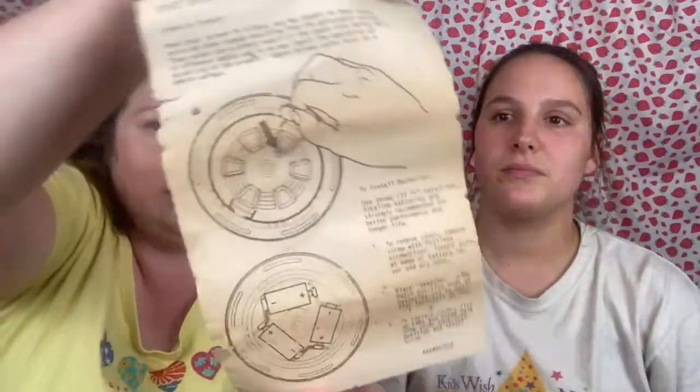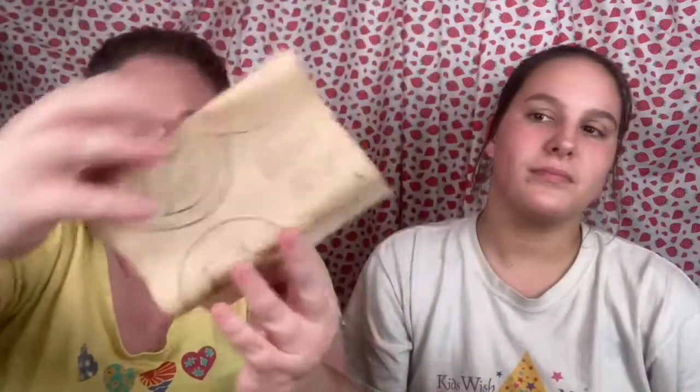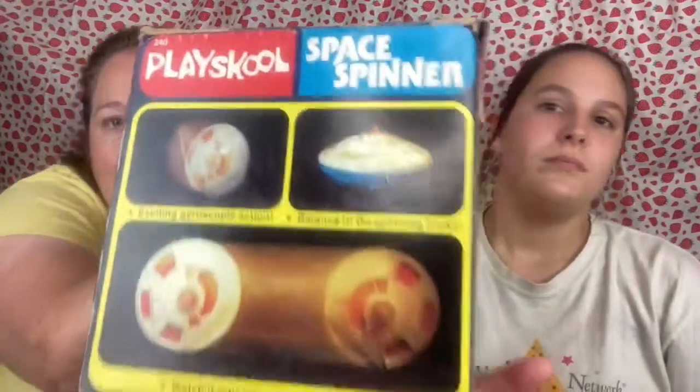It's nestled safely in there and has the old instructions. I looked on eBay today just to see what it was selling for — I found it and somebody had it listed for $200. Just so you know, it won't be anywhere near that when we go to sell it.